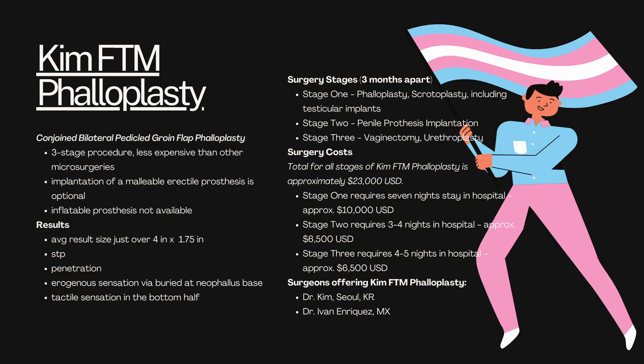This is one of the least expensive phalloplasty options, averaging about $23,000 USD including all stages. If you're only opting for stages one and two, that knocks down the price by almost seven thousand dollars. The surgeons offering this phalloplasty are few and far between — you've got Dr. Kim in Seoul, Korea, and Dr. Ivan Arinkas in Mexico.